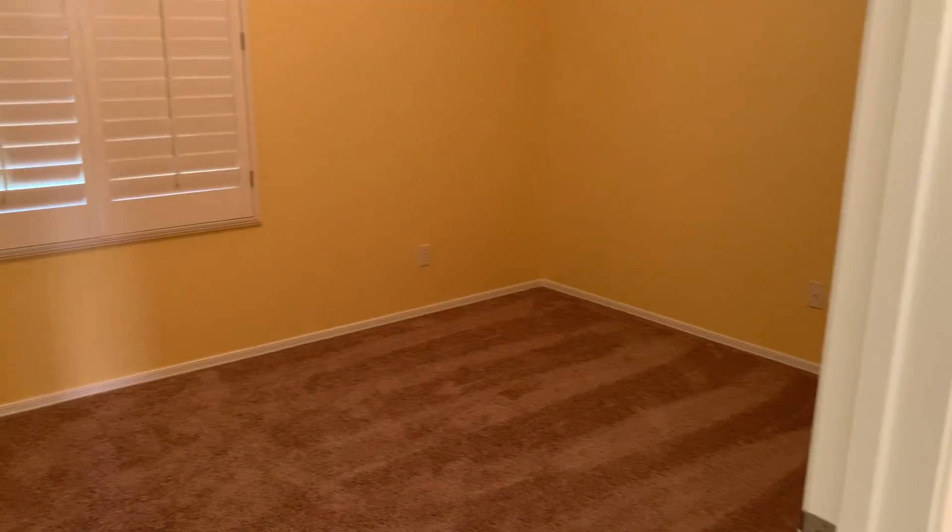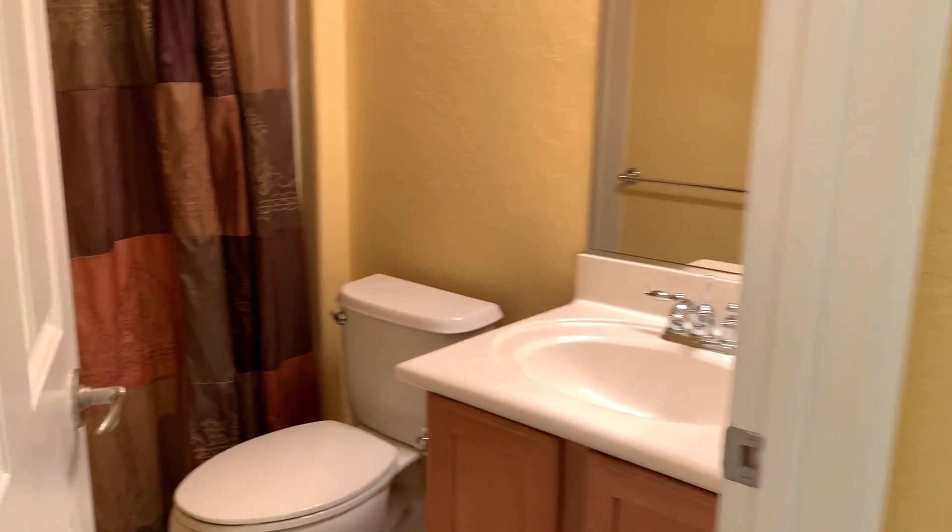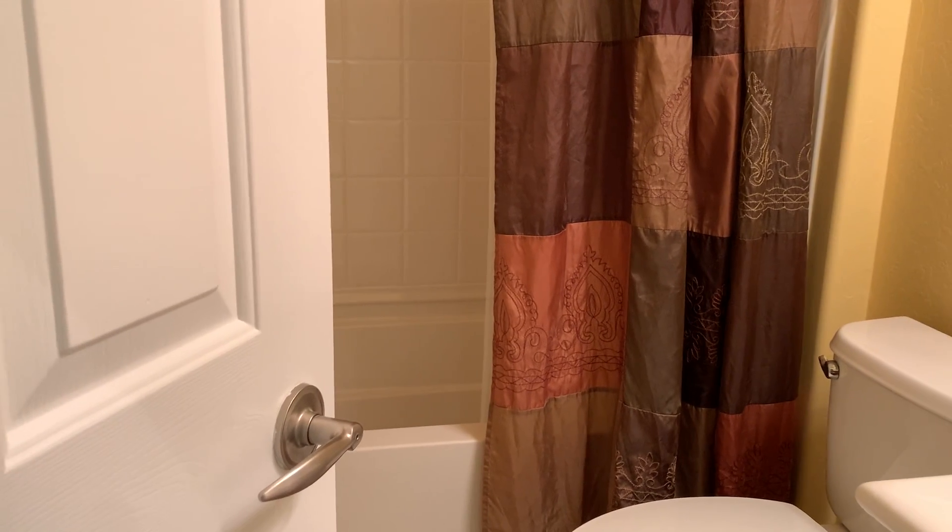Shutters. Nice closet. So guest bedroom number two.